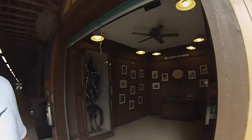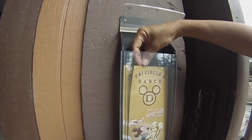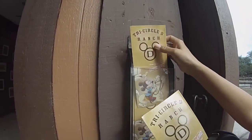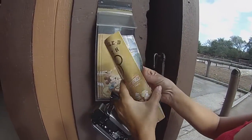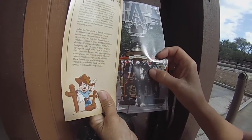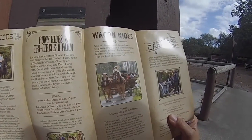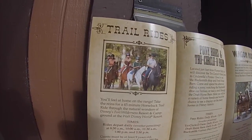And welcome to the Tri-Circle-D Ranch, as Disney once said — I hope you have decided one thing, that it all started with a mouse. Let's see what's in here. Oh, it tells about the horses and what they do. See, they use them for the carriages, the A-rides.